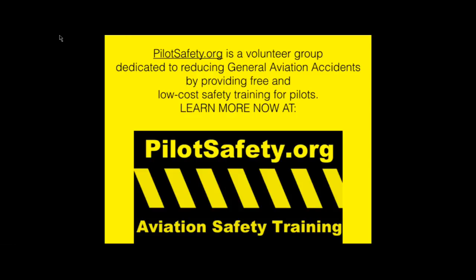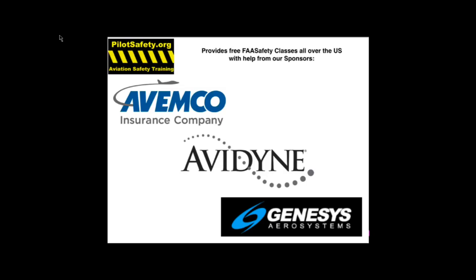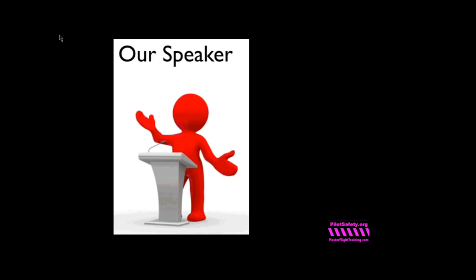Good evening, everybody. PilotSafety.org is a volunteer group started eight years ago dedicated to reducing general aviation accidents by providing free and low-cost safety training for pilots. You can learn more anytime by going to pilotsafety.org. We absolutely couldn't do it without help from Avemco, Avedine, Genesis, and many other corporate sponsors.